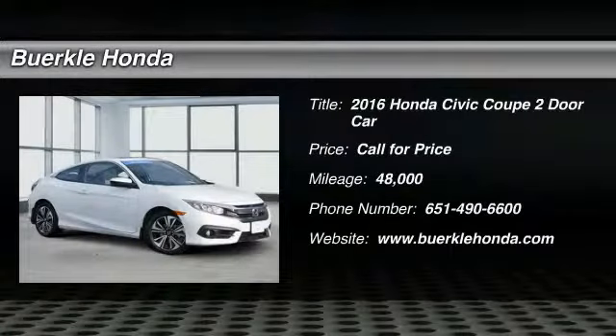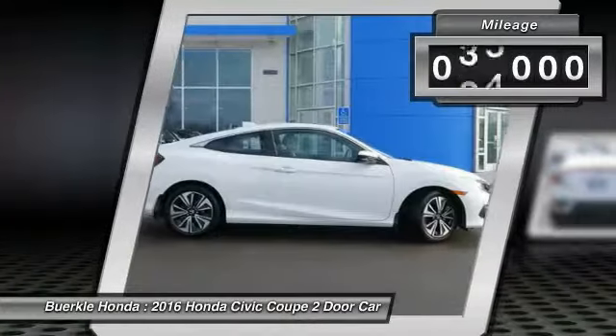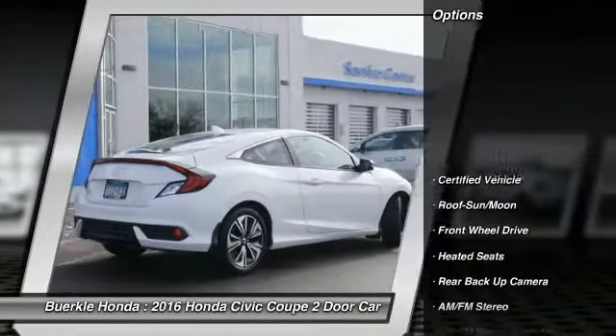Come test drive the 2016 Honda Civic. Practical, awesome gas mileage, and incredibly reliable. This vehicle has less than 50,000 miles. Here are some of this vehicle's great options.